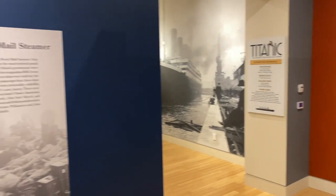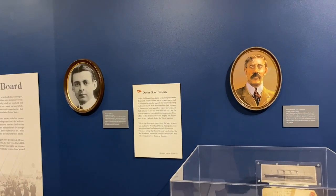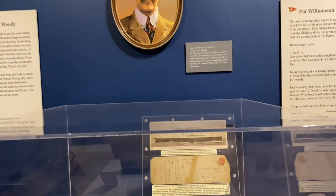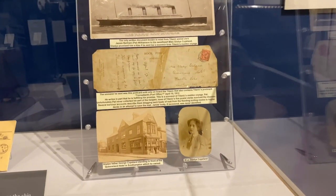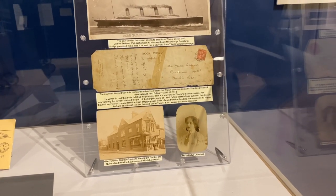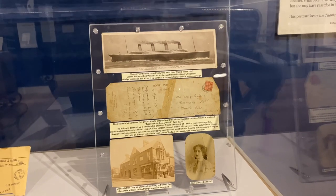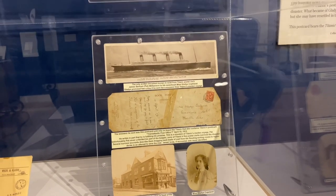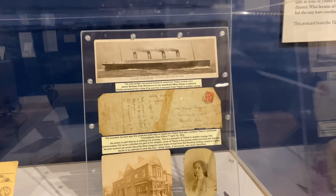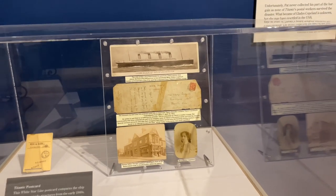The Titanic was a Royal Mail steamer — RMS Titanic. We actually have two of the mail clerks focused on in this exhibition, both Oscar Scott Woody and Pat Williamson. Pat Williamson was courting a young lady, Miss Gladys Copeland, and she said if he were to get her a souvenir from the Titanic's maiden voyage, she would give him a kiss. In the middle here you can see the postcard he sent her from the Titanic — it bears the Titanic's postmark on it. She did receive her postcard. Unfortunately, he did not make it, and he never received his kiss.